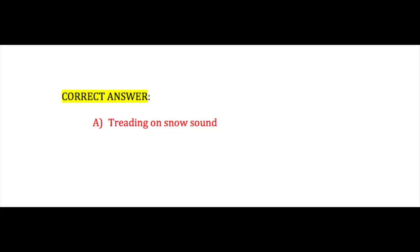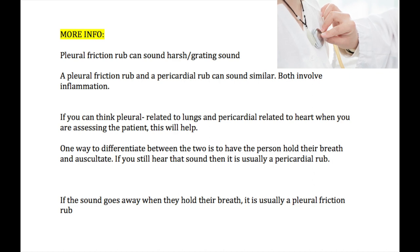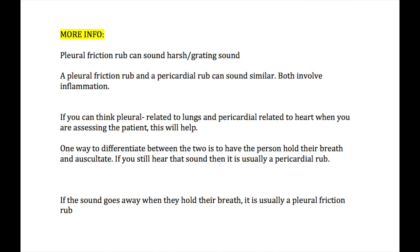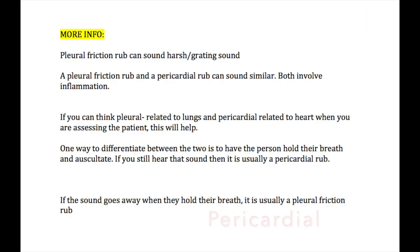If you answered treading on snow, you are correct. A pleural friction rub can sound very harsh and grating. An important thing to know is that a pleural friction rub and a pericardial rub can actually sound very similar — they both involve inflammation, one of the lung area and one of the heart. One way to differentiate between the two is to have the person hold their breath and then auscultate. If you still hear that grating or treading on snow sound while the person holds their breath, it's most likely a pericardial rub. If the sound goes away when they hold their breath, it's likely a pleural friction rub.